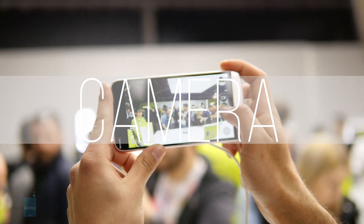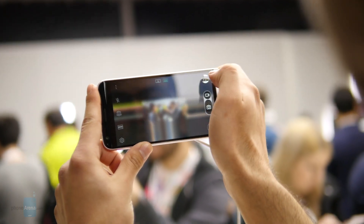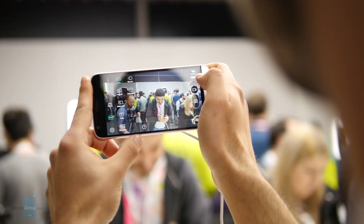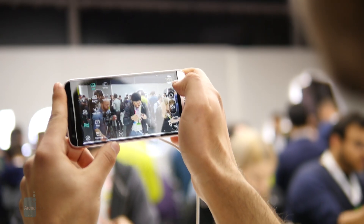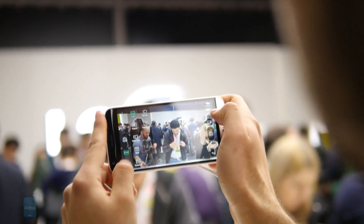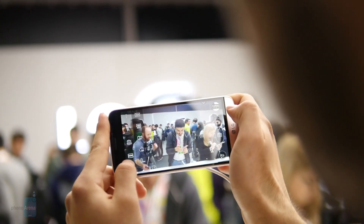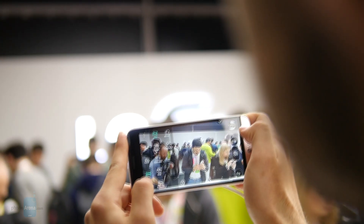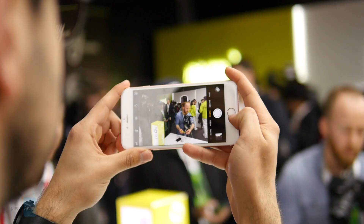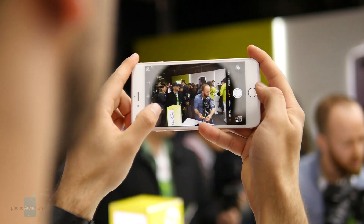LG likes its experimenting, and the LG V10 with its dual-selfie camera likely served as the testbed for the main camera of the G5. A dual-sensor solution, the camera allows you to capture up to 135-degree-wide photos — though to do so, the G5 reverts to the secondary 8-megapixel sensor. If you're willing to settle for a narrower image, you can still use the 16-megapixel optically-stabilized camera carried over from the G4. In comparison, the 12-megapixel snapper of the iPhone 6S Plus sounds rather pedestrian.